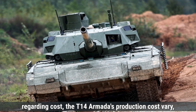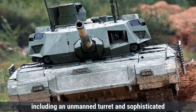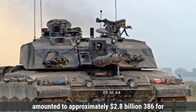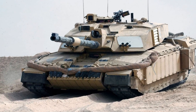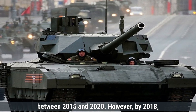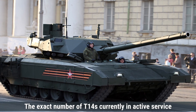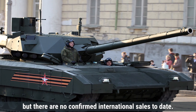Regarding cost, the T-14 Armata's production costs range from approximately $3.75 million to $8 million per unit, with higher costs attributed to its advanced technologies including the unmanned turret and sophisticated defense systems. The Challenger 2's estimated production cost was around $5.5 million per unit, with total development and procurement expenditure of approximately $2.8 billion for 386 tanks and 22 driver training vehicles. The Russian Army initially planned to acquire 2,300 T-14s between 2015 and 2020, but by 2018, production and fiscal shortfalls delayed this target to 2025. As of December 2024, serial production has commenced with more than 40 Armata tanks anticipated to be delivered after 2023. Russia has unveiled an export version of the T-14 Armata, but there are no confirmed international sales to date.